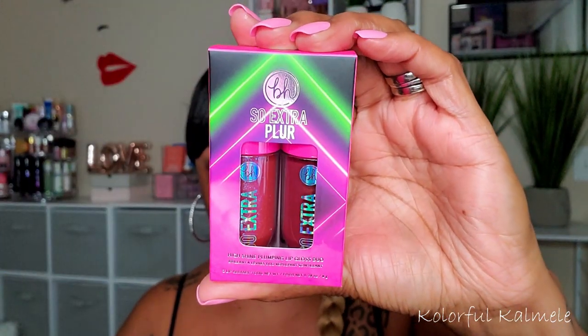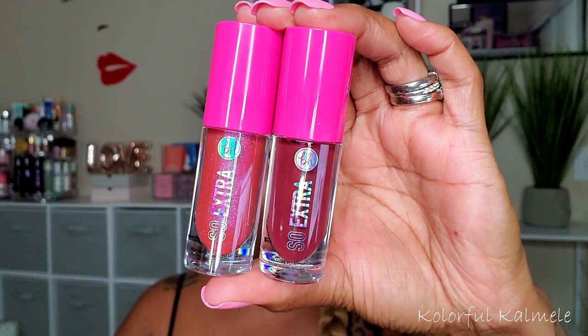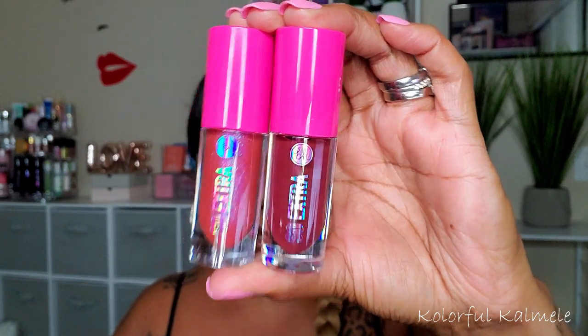In this collection they also dropped a little duo of plumpy lip glosses. These are called the Midnight Festival So Extra High Shine Lip Gloss Duo — very pretty, and I will swatch these when the time comes for my lips. Looking at the website right now, when I bought the collection it was on sale. It's still 25% off at the time I'm doing this video, just FYI.